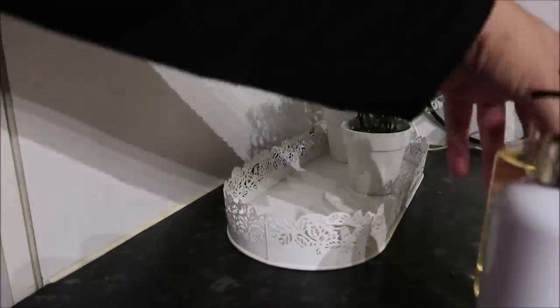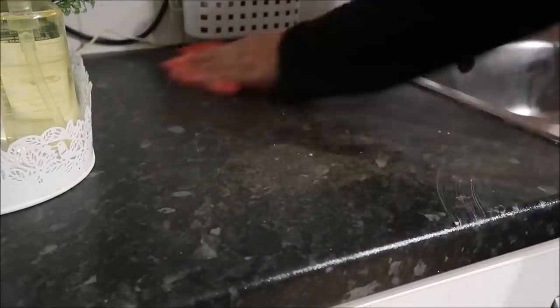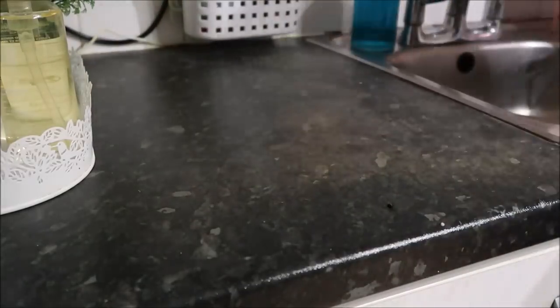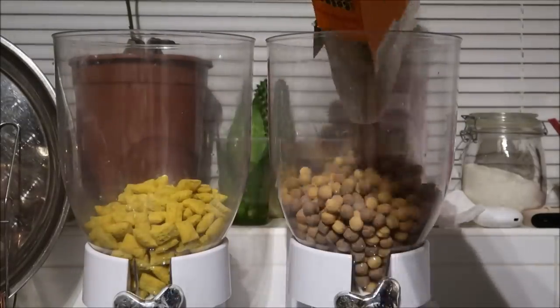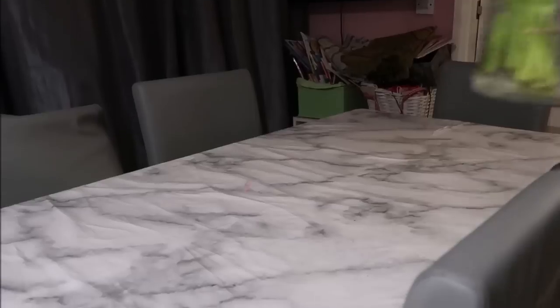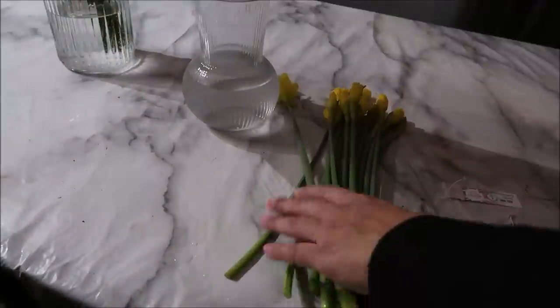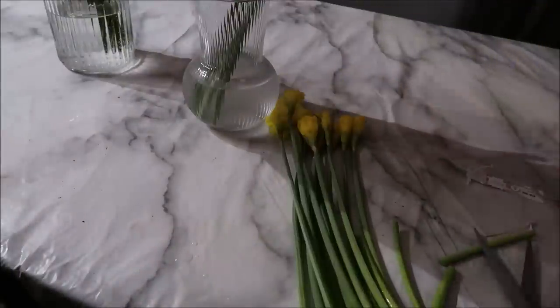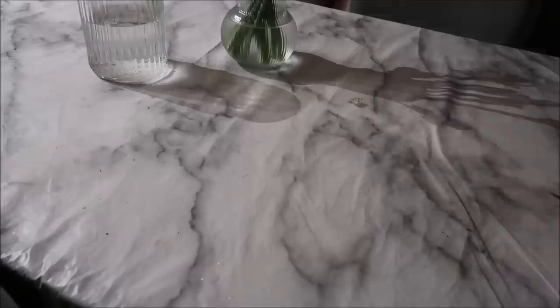We got our gas bill this morning — 260 pounds. I was shocked. I know it's gone up with the cost of living crisis. Our gas bill used to be around 50 pounds. Last month's was 200 pounds and I thought this month would be a little bit less because last month was really freezing — no, it was 260 pounds. It's going to age me! Anyway, all the cleaning was done and I was so pleased, alhamdulillah.